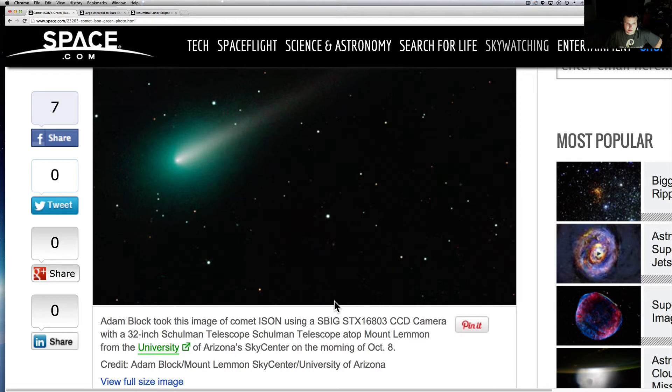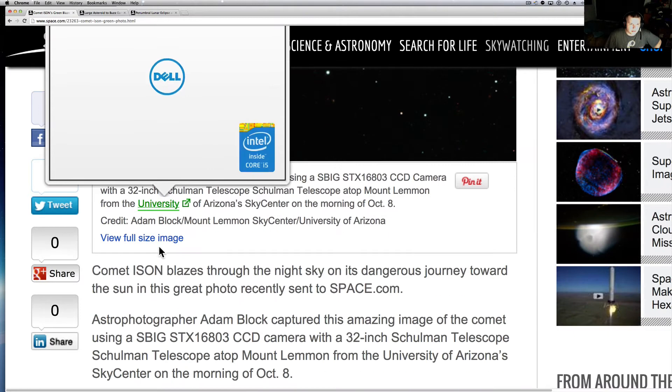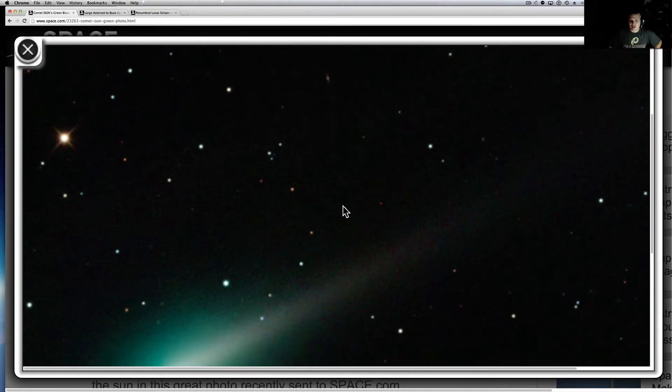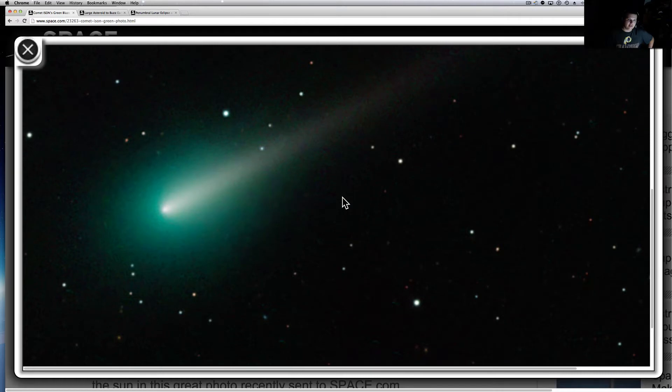I'm not sure if I had this one out yet. This was a beautiful, beautiful picture taken by Adam Block at the Arizona Sky Center on the morning of October 8th. Just pretty gorgeous. Let's see if we can pull up the whole picture here. Move that Dell ad out of our way — it knows that I buy Dells for work. They just watch our computers and know exactly what kind of ads to give us.